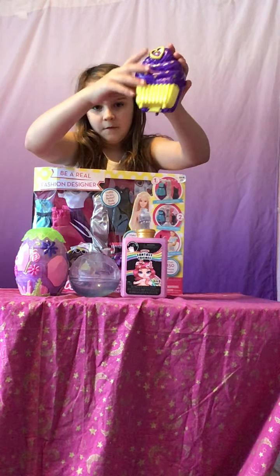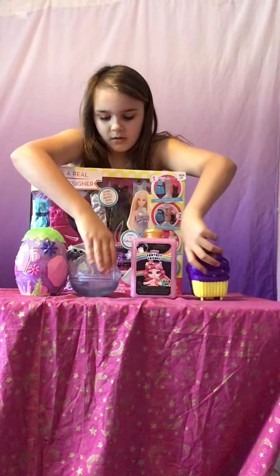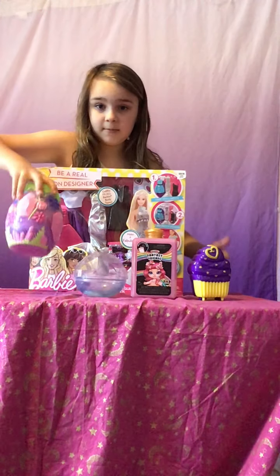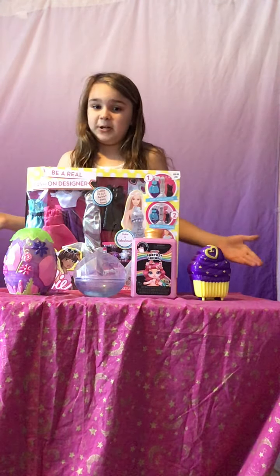So we have Polly Pocket, Poopsie, LOL Ball — which is LOL — and we have Hatchimal, and Barbie. These are some of the most popular things right now.